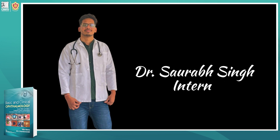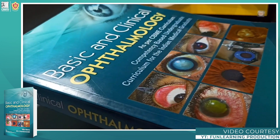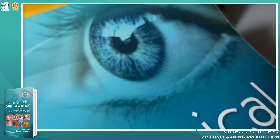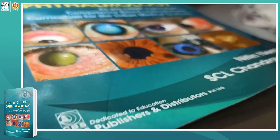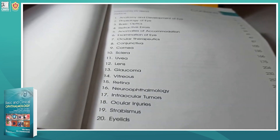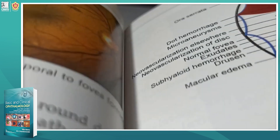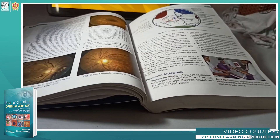A couple of days back, when I was reading in the library, I found this book named Basic and Clinical Ophthalmology, which is a publication of CBS Publishers and Distributors. I found this book very fascinating, so I purchased it immediately. After reading it for a week, I discovered that this book is a masterpiece to revise and read ophthalmology.